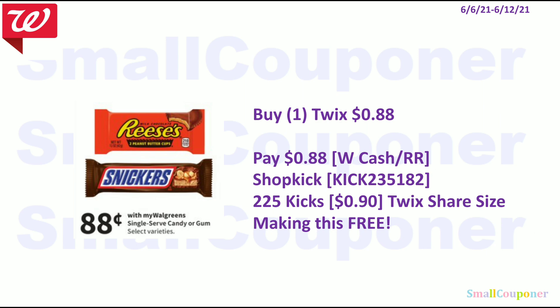Single-serve candies will be $0.88 — Twix is included for $0.88. You can pay with Walgreens Cash or a register reward, but remember redemption for Walgreens Cash starts at $1. There's also a Shopkick deal — my referral code is KICK235182 for 225 kicks. Scan the product barcode in-store for 25 kicks, and when you purchase and submit the receipt you get 200 kicks, equivalent to $0.90 for the Twix share size, making it free. On Shopkick you can redeem a gift card with 500 kicks, equivalent to a $2 gift card. When you sign up you also get 250 kicks, so you can likely redeem a gift card right away.